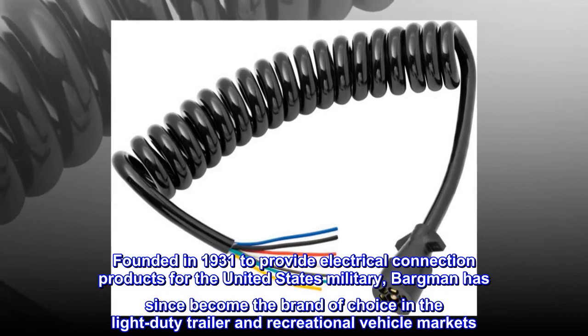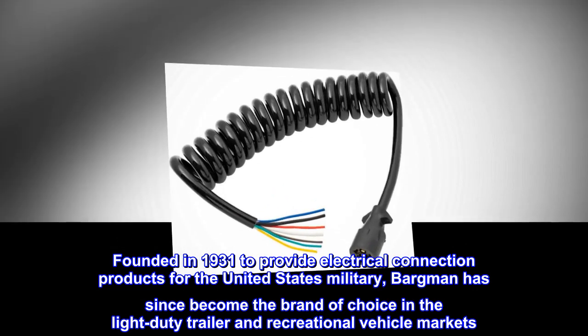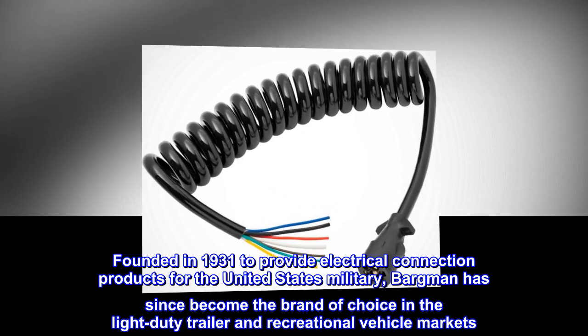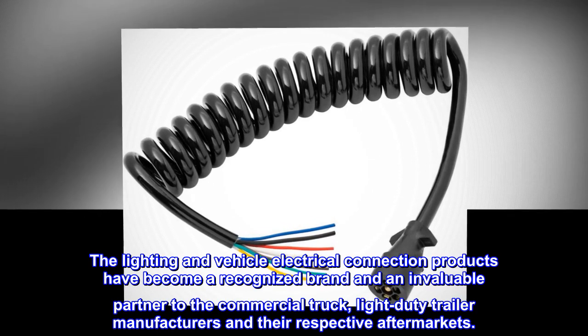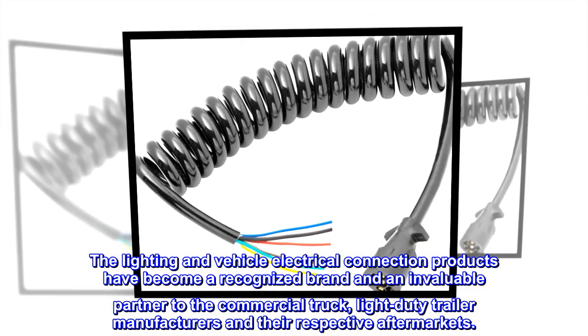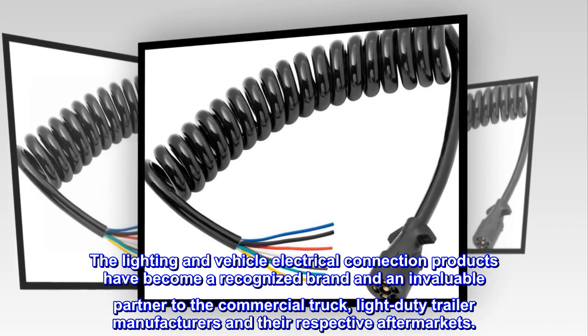Founded in 1931 to provide electrical connection products for the United States military, Bargman has since become the brand of choice in the light-duty trailer and recreational vehicle markets. The lighting and vehicle electrical connection products have become a recognized brand and an invaluable partner to the commercial truck, light-duty trailer manufacturers and their respective aftermarkets.